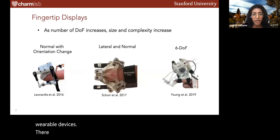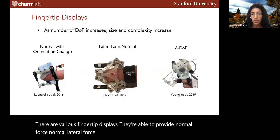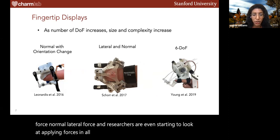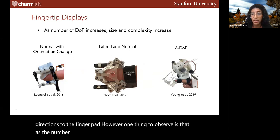When we have wearable devices, we are limiting the amount of kinesthetic forces we're able to provide because we're no longer able to stimulate across joints. So throughout this presentation, I'm going to be focusing primarily on cutaneous wearable devices. There are various fingertip displays able to provide normal force, normal lateral force, and researchers are even starting to look at applying forces in all directions as well as torques in all directions to the finger pad. However, as the number of degrees of freedom increases, their size and complexity increases as well.